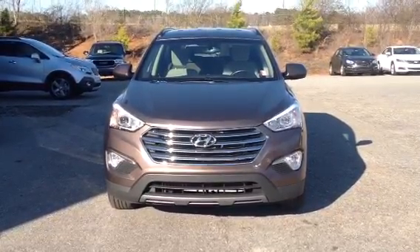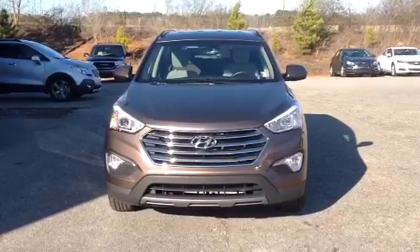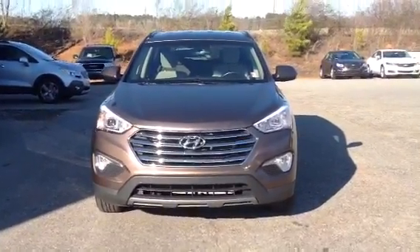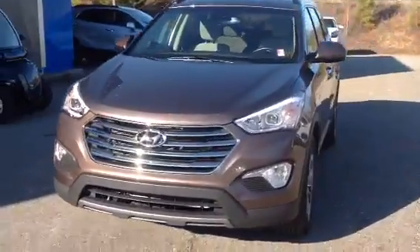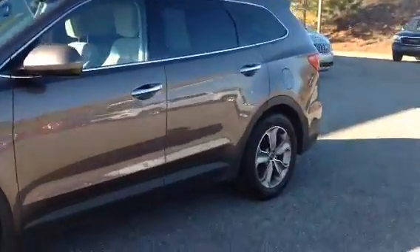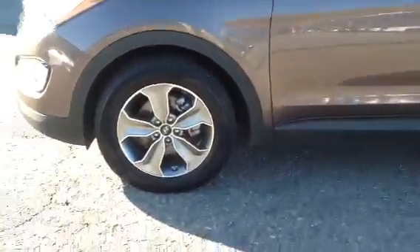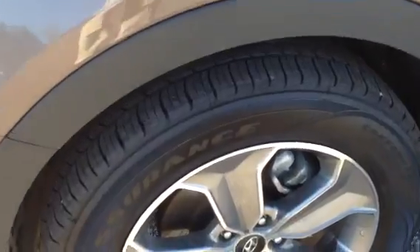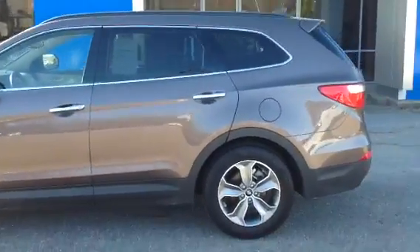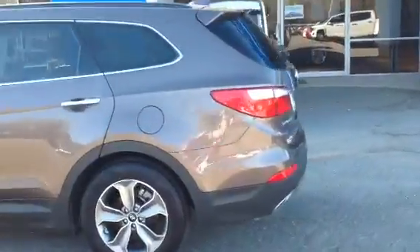Hey there, this is Josh Strode with Jimmy Burr Chevrolet here in Greensboro, Georgia, showing you our Hyundai that you requested information about. Here's the outside of it — it's in pretty much perfect condition, just over 27,500 miles. It's got new tires on it with good tread, no scratches, no dents.